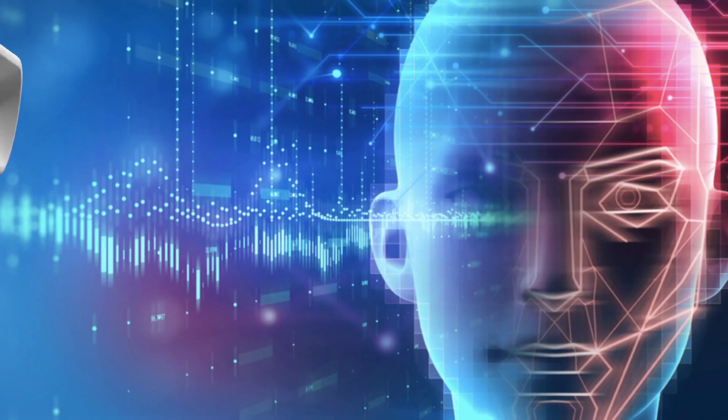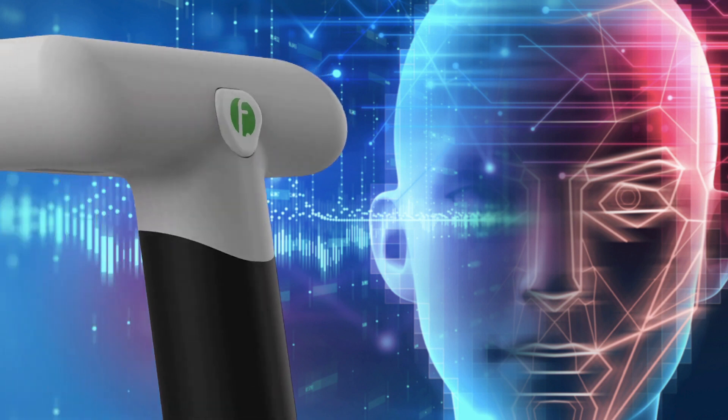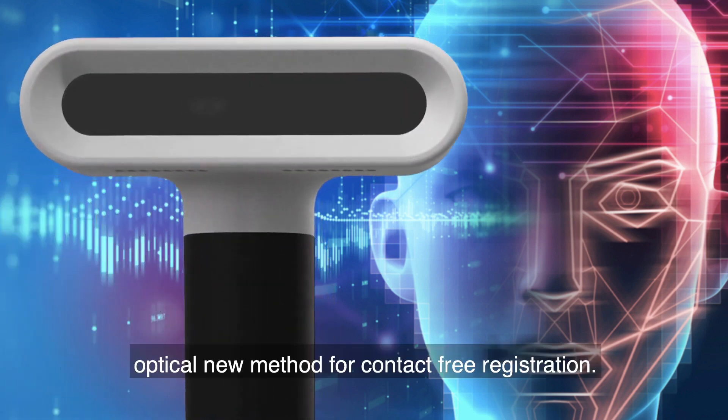The problem with surface registration is that the probe tends to lift off a little, or go a little too deep somewhere, and it's very operator dependent in terms of how accurate it is. That has been a challenge — it takes longer and sometimes it just doesn't work. The bottleneck of each navigated procedure is the registration process, and therefore we made the decision to move away from haptic contact registration and use a new optical method for contact-free registration.